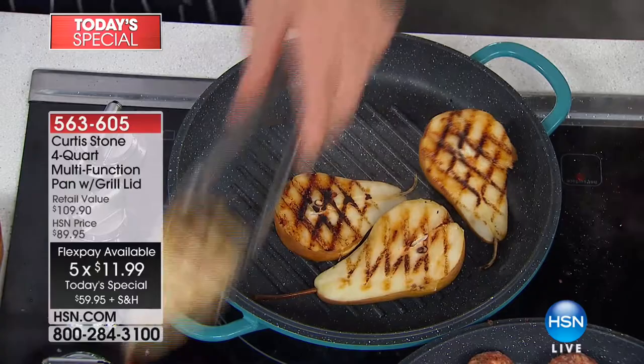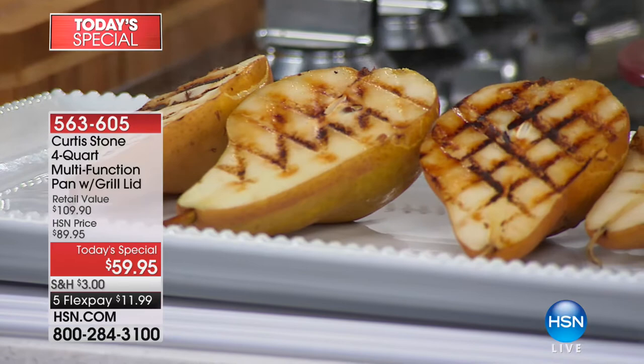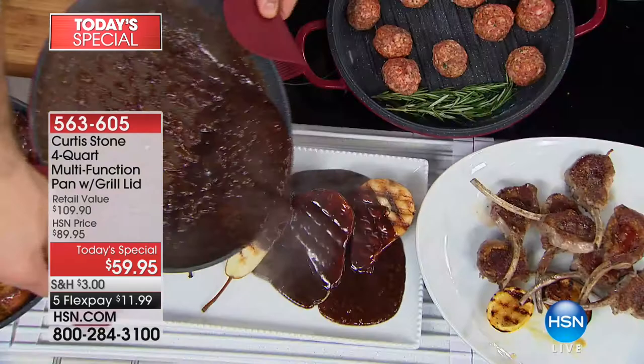That caramelization is truly the kind you can only get with a super hot cast iron. Have a look at these pears — just a little grill mark. I'm going to use the caramel now and pour it straight over those pears. You'll be able to do the most unbelievable desserts.